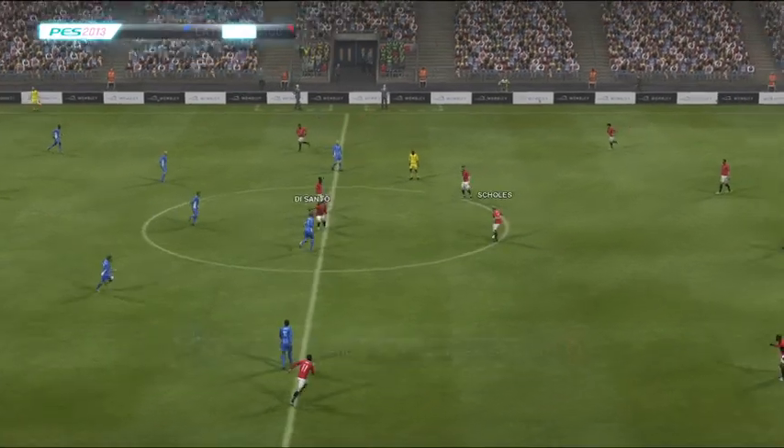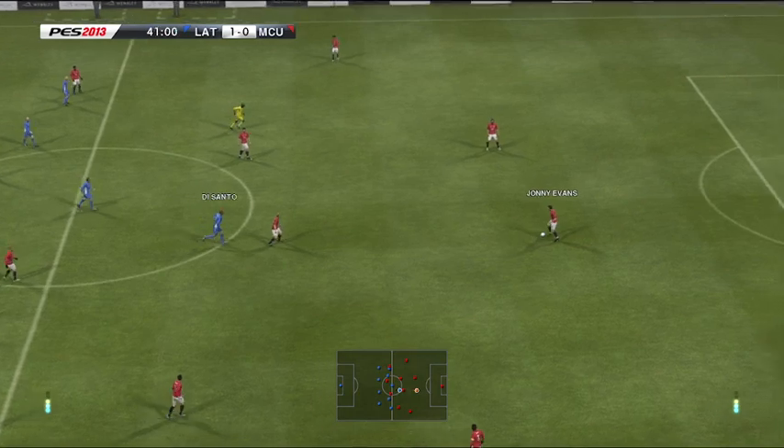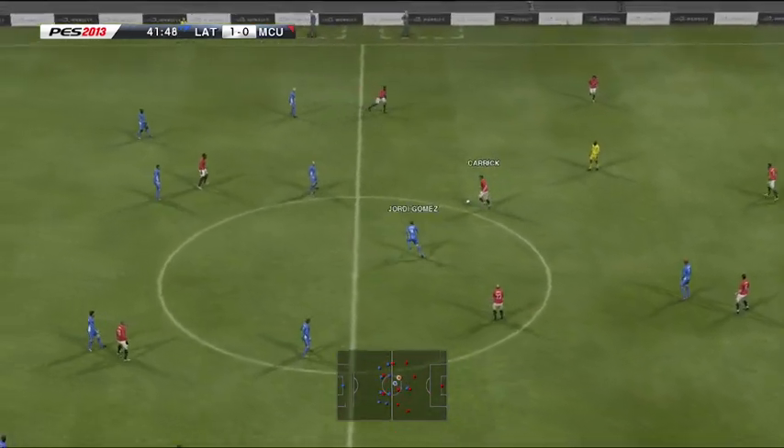So, we resume at 1-0. That's put him in the driving seat, but there's a lot of football left in this one yet, believe me.